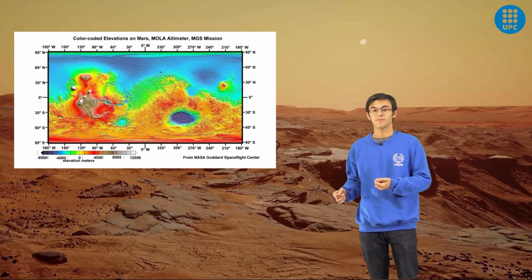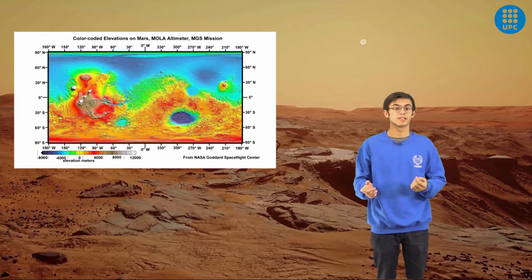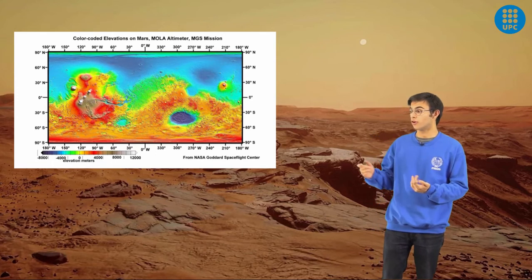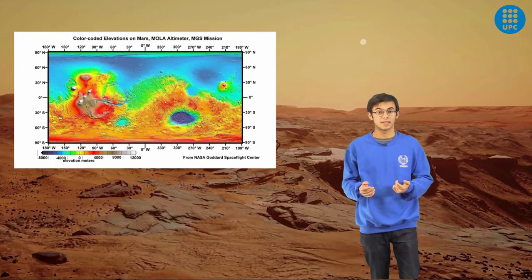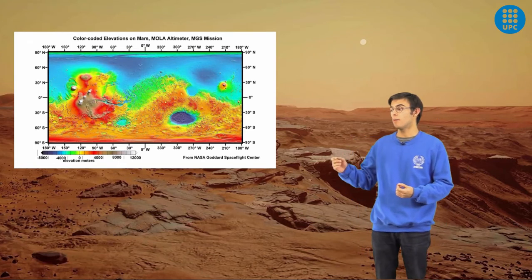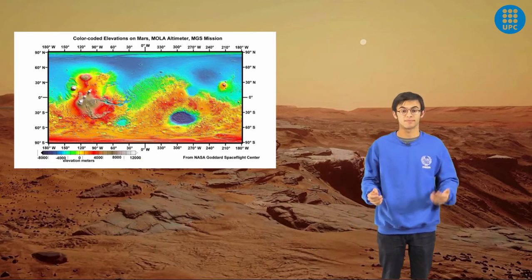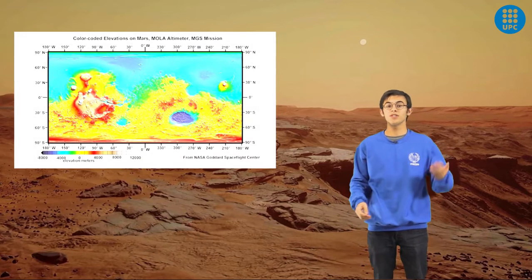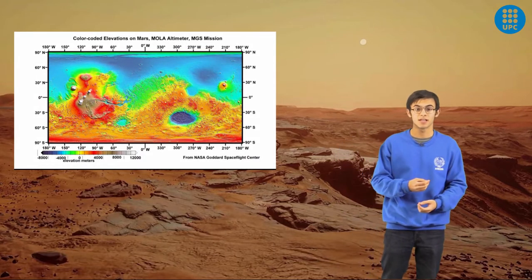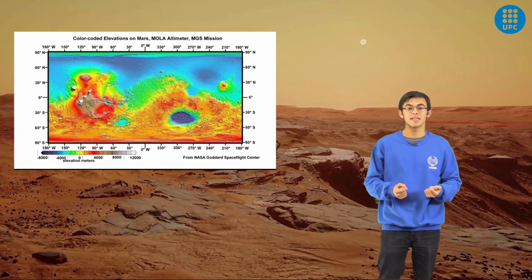The atmospheric pressure is very low, between 6 and 8 millibars, but it can get to 12.4 millibars in the deepest areas of the planet and up to 0.4 millibars at the top of Olympus Mons, which is the highest mountain in the solar system. Gravity on Mars is about one-third of Earth's, making everything three times lighter. Its thin atmosphere is mainly composed of CO2, making it unbreathable.